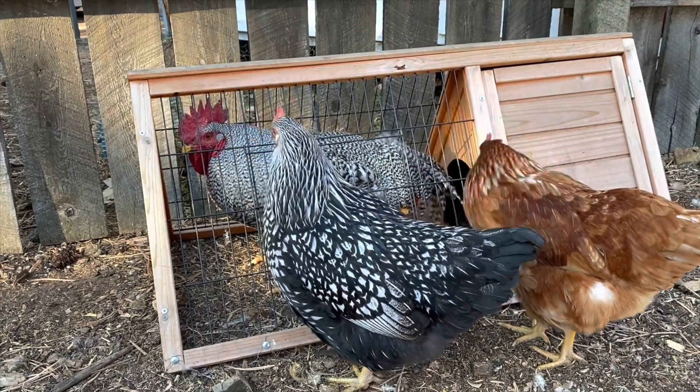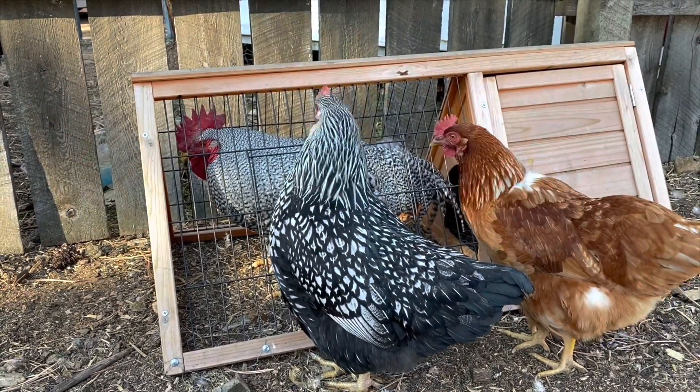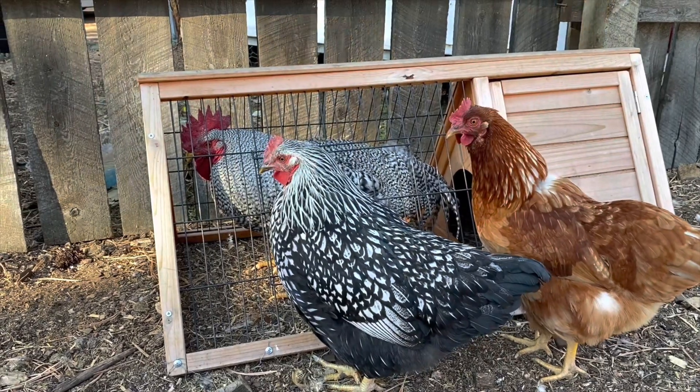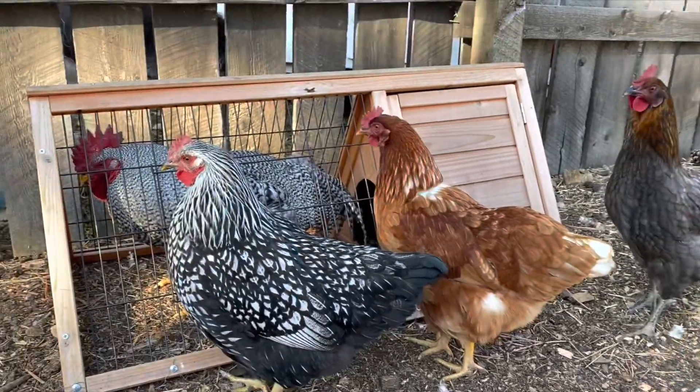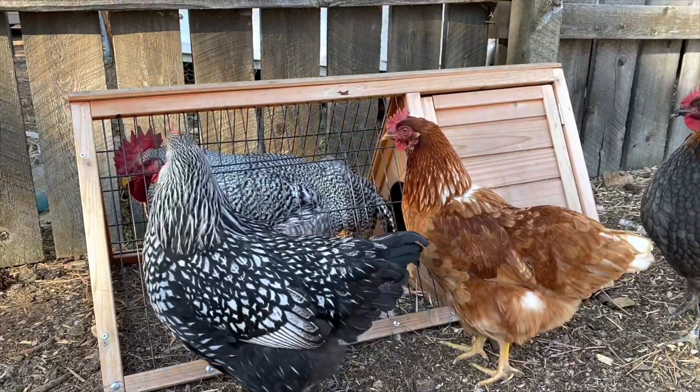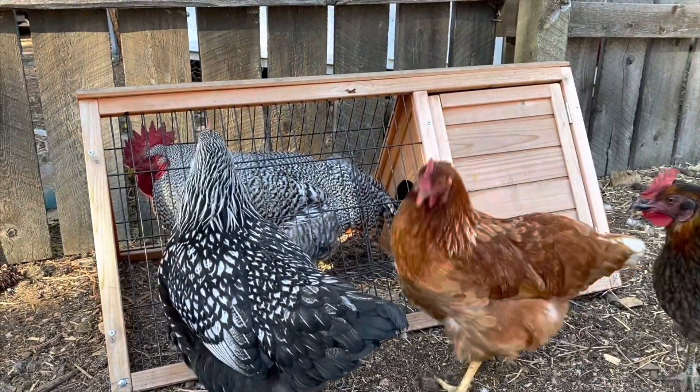But the girls sure are enjoying picking on him. Pharaoh and Rosie here think it's really fun to pick on him. And oh, here comes Raptor — Raptor's checking him out too to see what's going on. So Assol's in timeout for a little while.